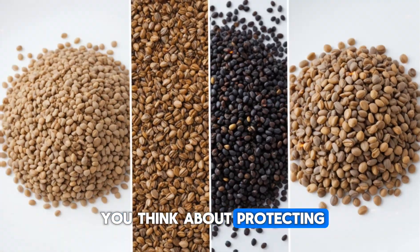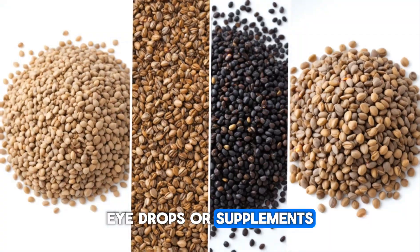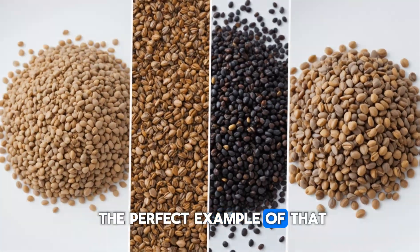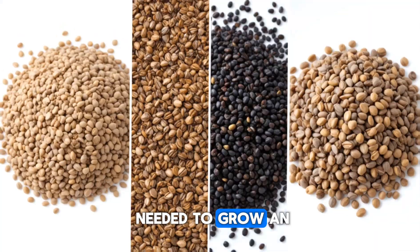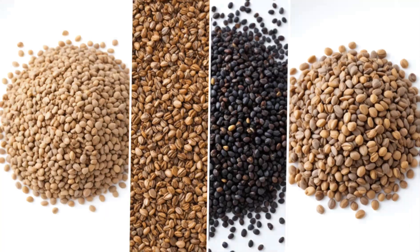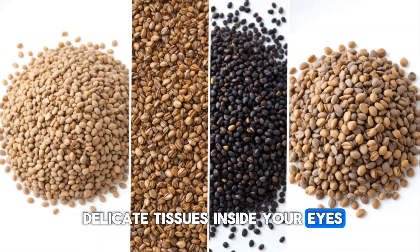When you think about protecting your eyes, most people immediately jump to glasses, eye drops, or supplements. But the real magic often lies in the smallest, most overlooked foods we eat, and seeds are the perfect example of that. These tiny nutrient powerhouses carry everything needed to grow an entire plant, which means they're packed with concentrated vitamins, minerals, antioxidants, and healthy fats that directly support the delicate tissues inside your eyes.